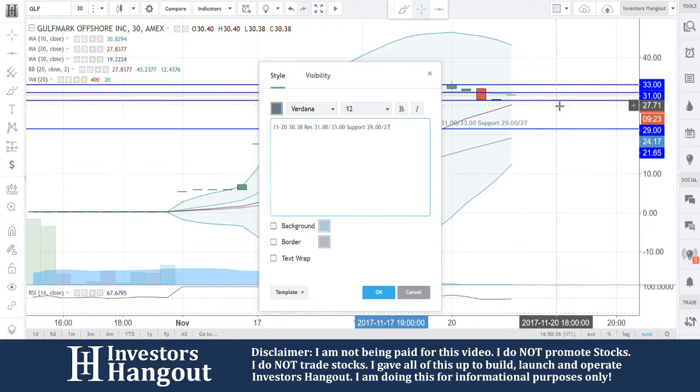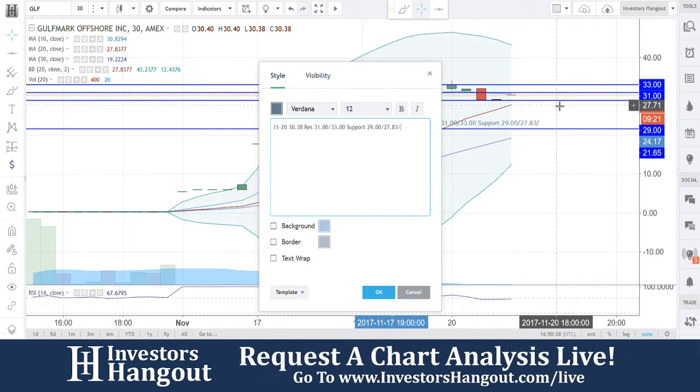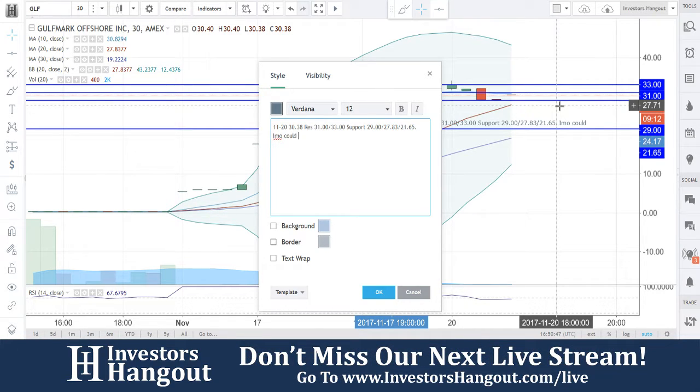The 20-day simple moving average is right now at $27.83 — I'll put that one in there — and then $21.65 below that. In my opinion, watch for stabilization around $29.